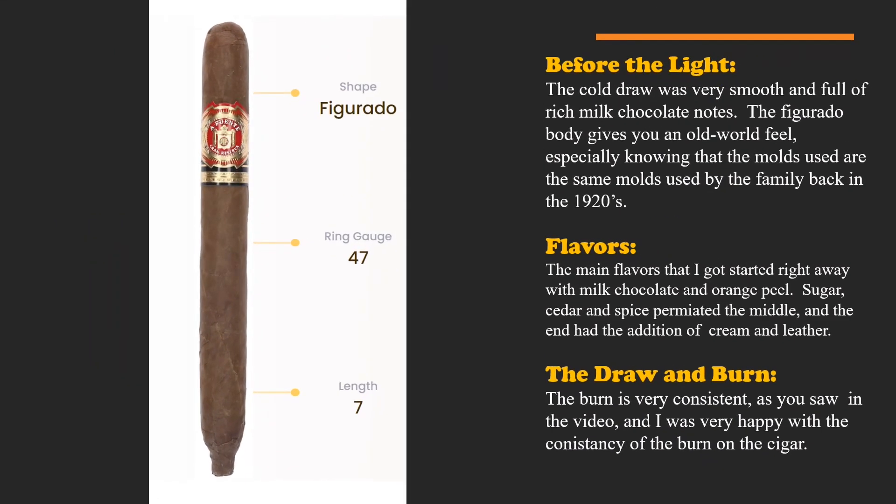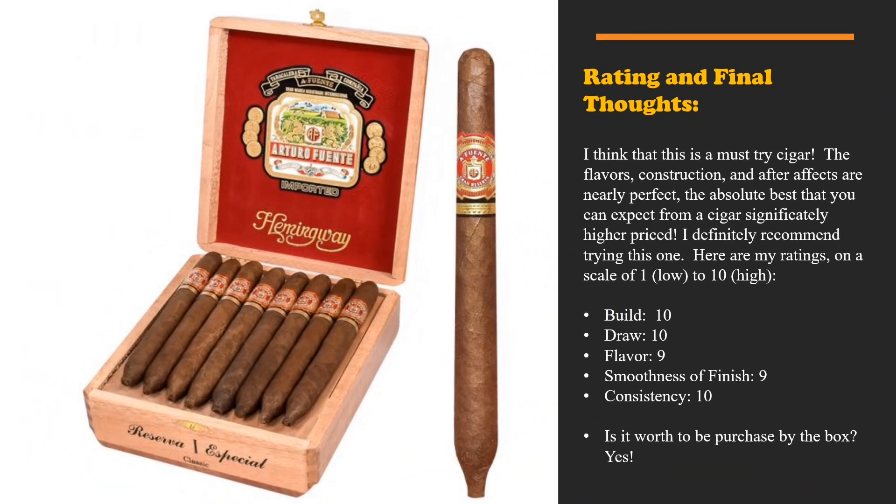Before the light, the cold draw was very smooth and full of rich milk chocolate notes. The figurado body gives an old-world feel, especially knowing the molds used are the same ones the family used back in the 1920s. The main flavor right away was milk chocolate, with orange peel sugar and cedar; spice permeated the middle; and the end had the addition of cream and leather. The burn was very consistent throughout. For final thoughts, this is a definite must-try cigar — the flavors, construction, and after-effects are nearly perfect.